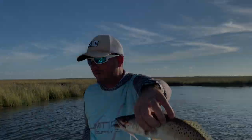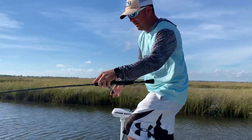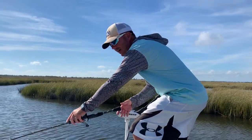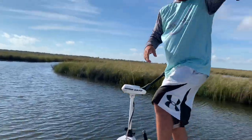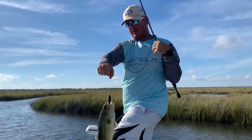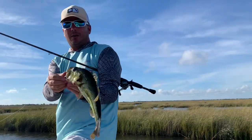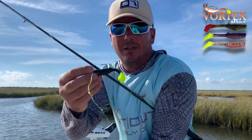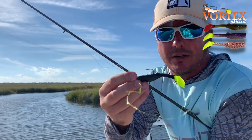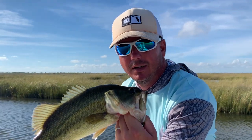Nothing better than throwing hard baits. The top water hard bait bite slowed up — sun's up now. So we came up in some of the ditches that are feeding this shoreline here in eastern Pontchartrain. Switched to a very neglected color. This color has been good for decades in Louisiana: black, jet black with a chartreuse tail. That's our Spartacus Vortex, and everything loves it — especially bass and reds. See if we can do back here.